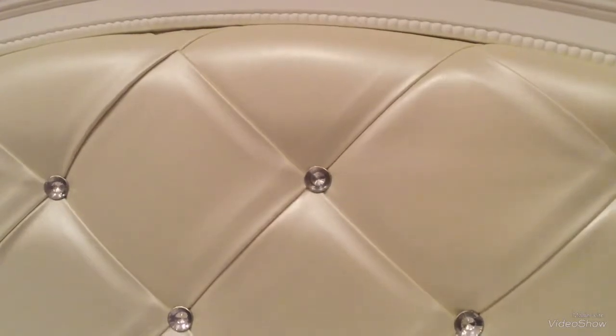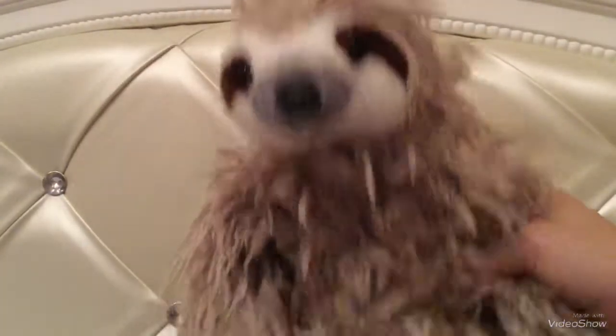The first sloth I will be showing you guys is this one. Her name is Selena, and she is this really cute little sloth and she has a velcro on her hands.